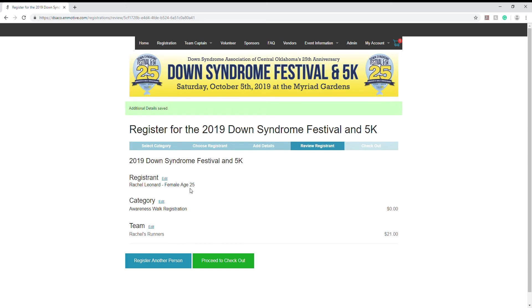On this page, we are just going to review our information to make sure that it's correct. We have name, gender, and age for the registrant, and the category. If you're registering for the 5K, it should say early bird 5K registration here with a $35 charge. Please note that registration for the 5K will increase on September 1st, so that price will go up. We also have our team registration right here, and since I'm starting a team, I will have a $21 fee. If you're just joining one, it should just say zero here.